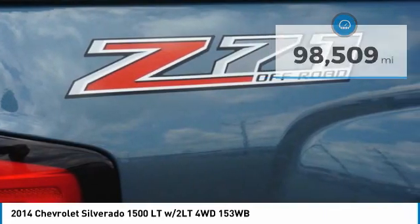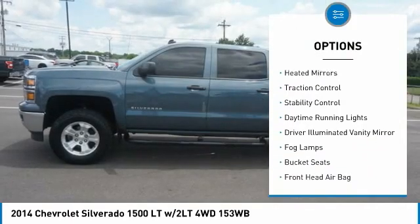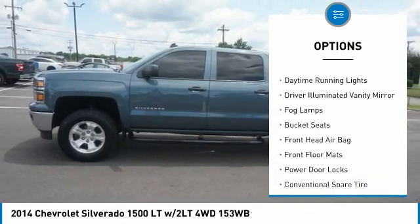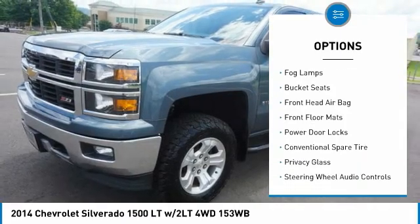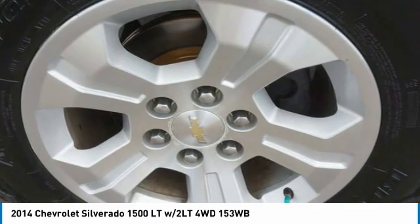Here are some of this vehicle's great options: four-wheel drive, tire pressure monitor, tow hitch, front tow hooks, heated mirrors, traction control, stability control, daytime running lights, driver eliminated vanity mirror, and fog lamps.